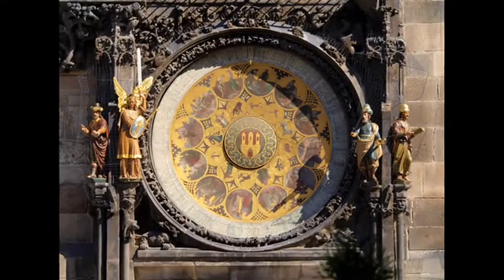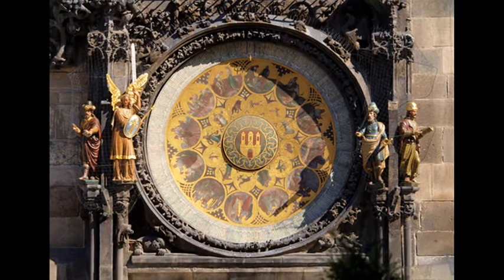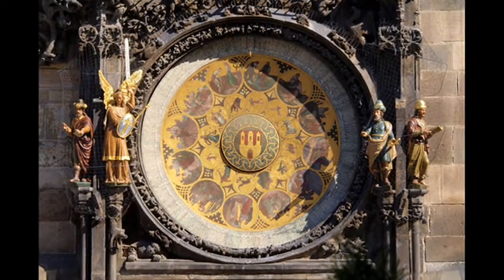The third component, a calendar dial, was added sometime around 1490, when the façade of the clock was decorated with additional Gothic sculptures.